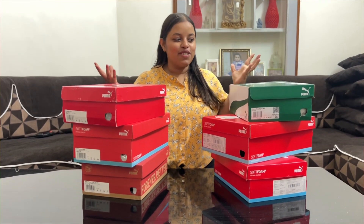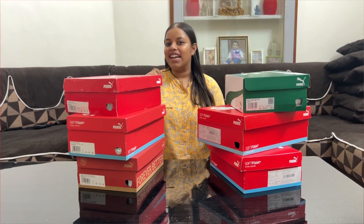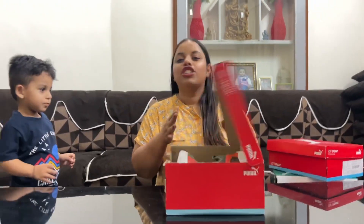Hello guys, welcome back to my YouTube channel! Today I have shopping for 40,000 rupees — shopping for the family. I will show you what I have bought, so stay tuned with me.